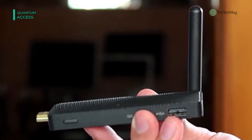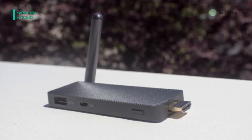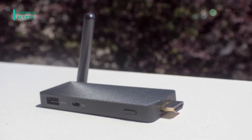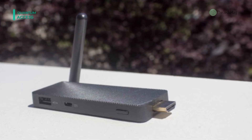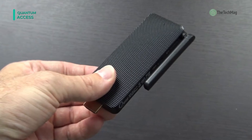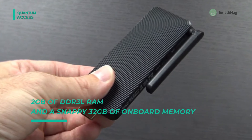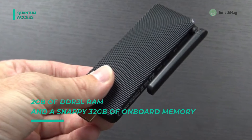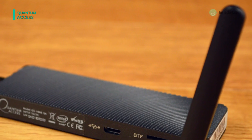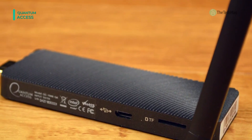It offers 2 GB of DDR3L RAM and a snappy 32 GB of onboard memory. With its compact design, the device is small enough to fit in your pocket, making it the perfect computer for travel. Its small form factor allows you to carry this HDMI mini PC with Windows in your suitcase, backpack, or even your pocket.